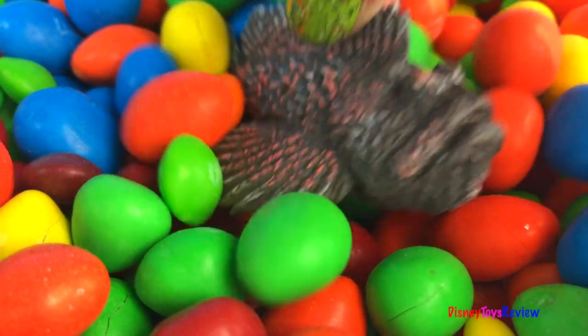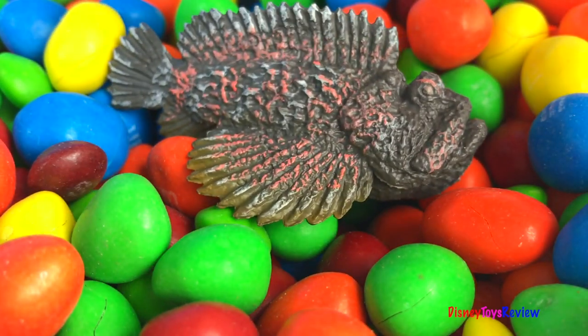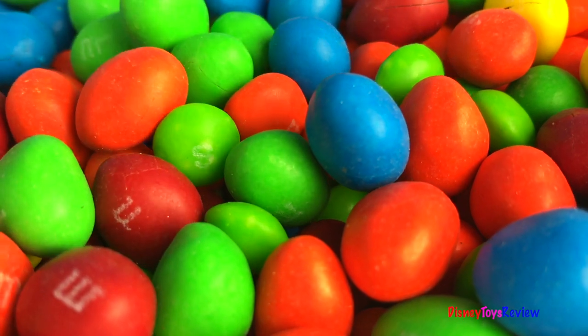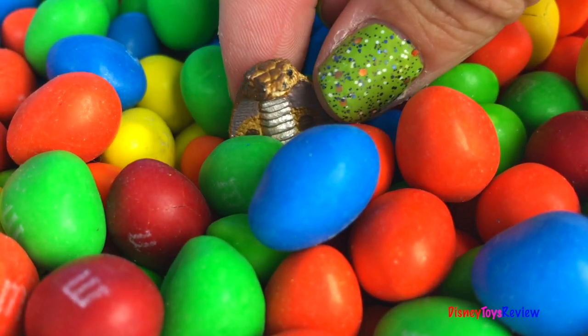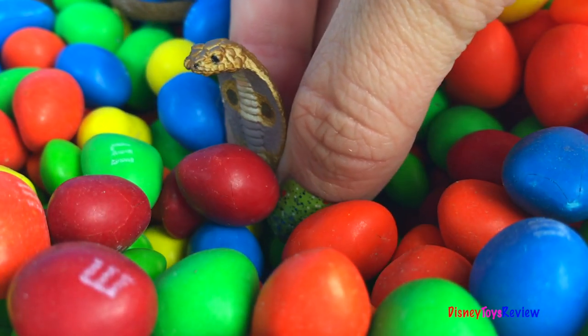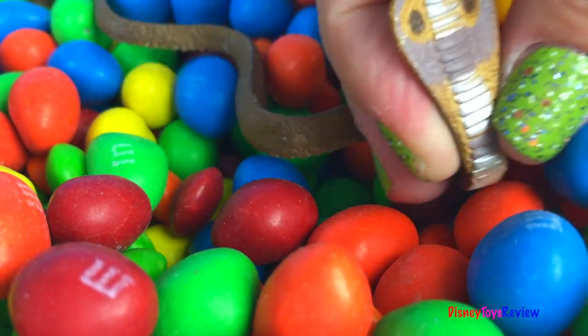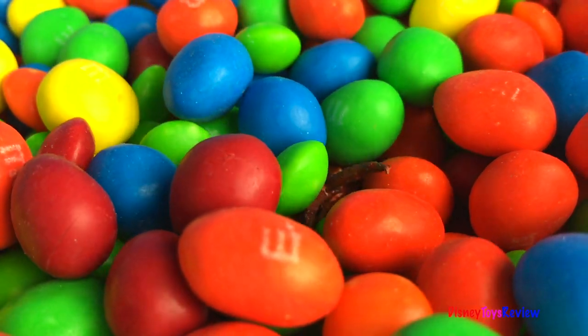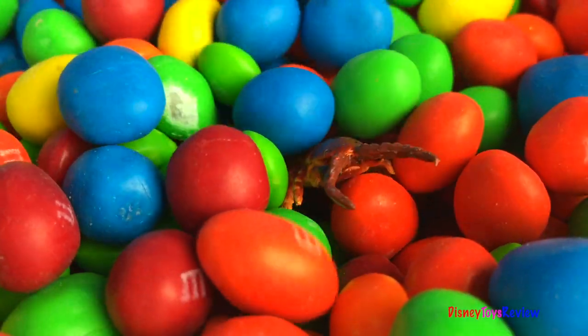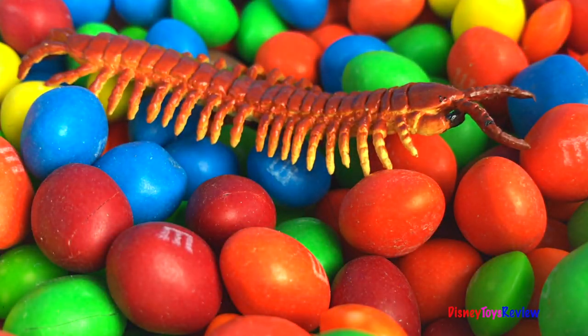Wow, look at this stone fish! Look, it's a cobra! Ooh, it's a centipede!